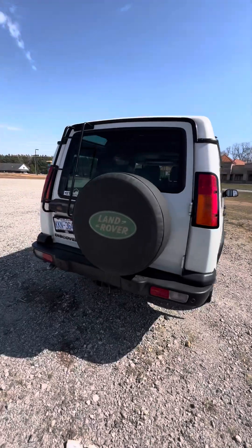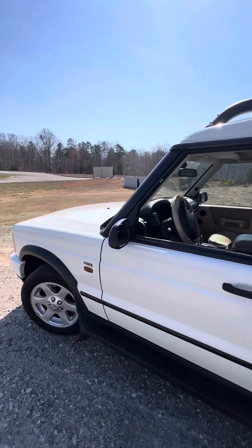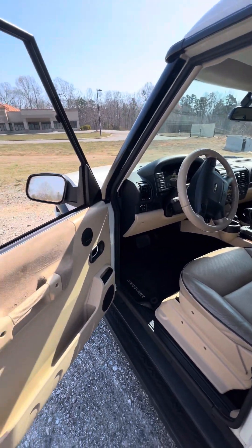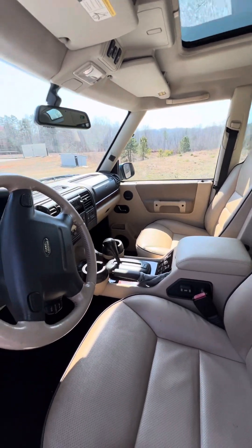The issue with this truck when it came into the shop is it has a slight tick once at temperature. As we all know, that's likely a slip liner on the famous later generation Rover engine.